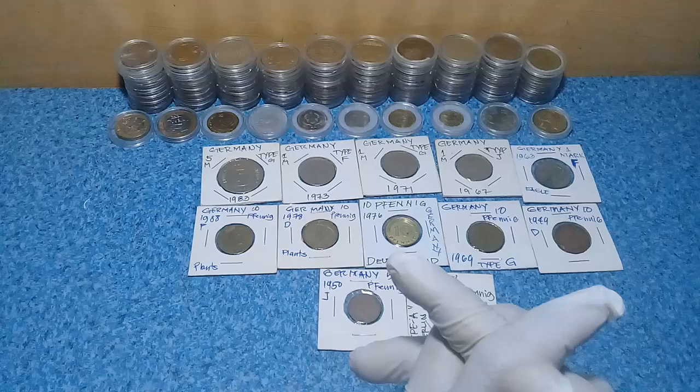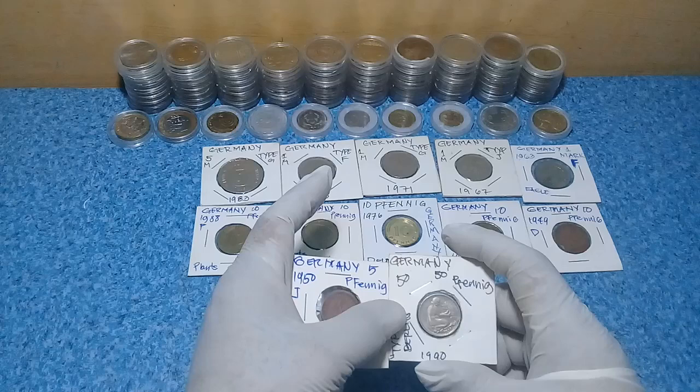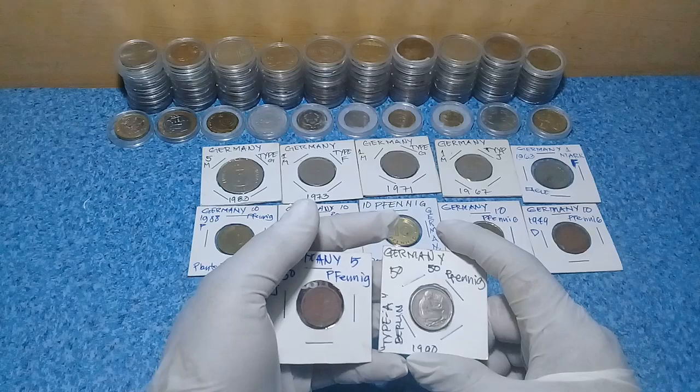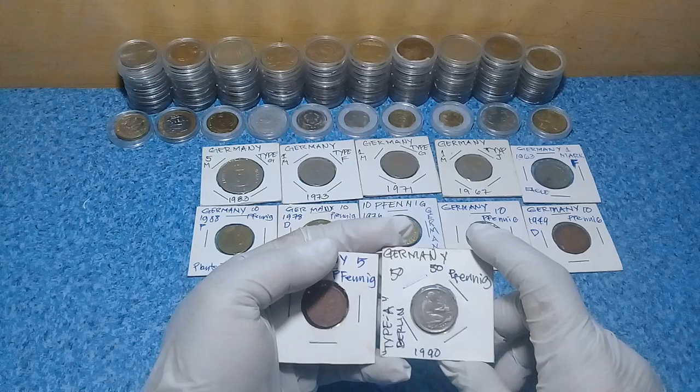Hello everyone, this is Money Collector. Hello world, hello YouTube, hello internet. Today we have some coins — let's have a quick look at our coins today. Please subscribe to this channel, share this on your social media Facebook and Twitter, and comment on this video. You can check my previous videos on this channel and our playlist of coins.